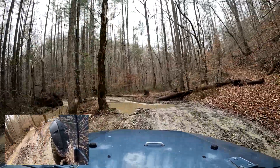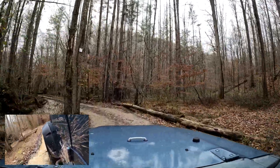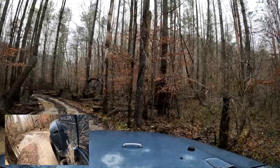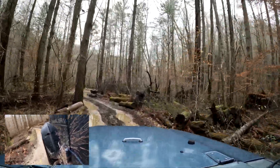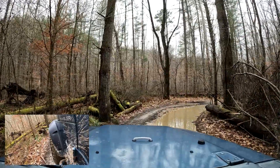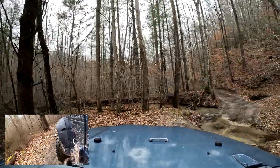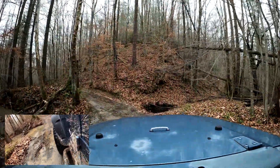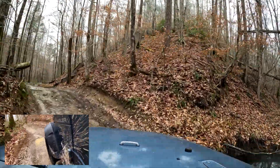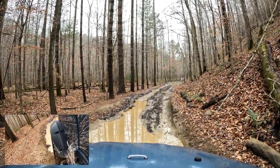Here you'll come to a place where you get to make a decision — do you want to go left or right? I went right here. You choose what you want to do; some options are easier than others, and sometimes the bypass is worse than the actual trail. There's a little creek crossing and a little washout on the right — you've got to keep an eye out for those so you don't drop over.